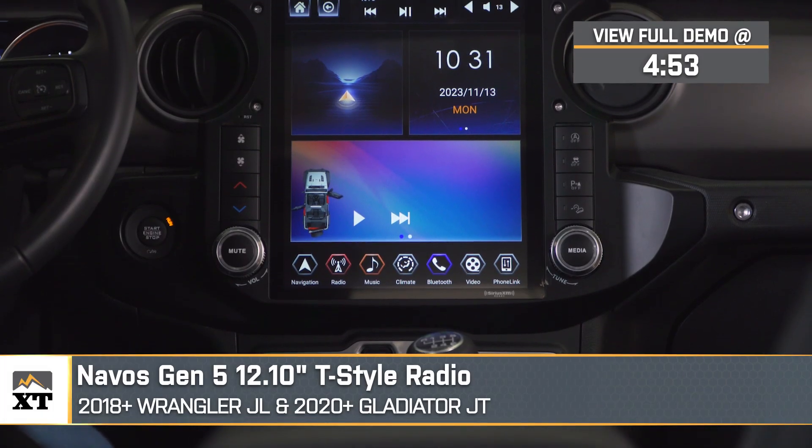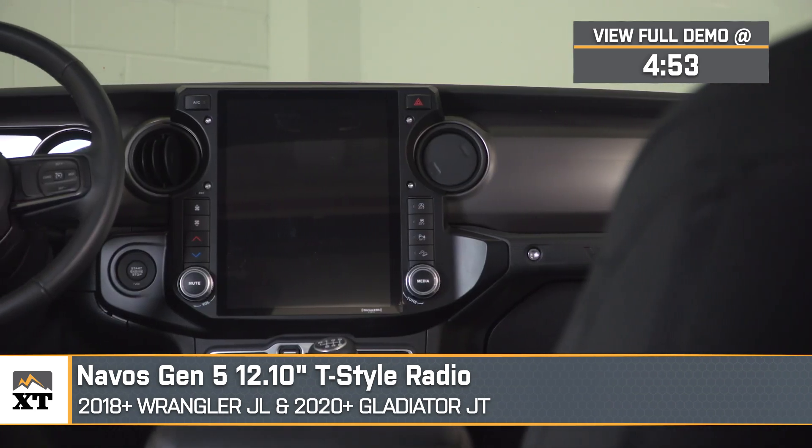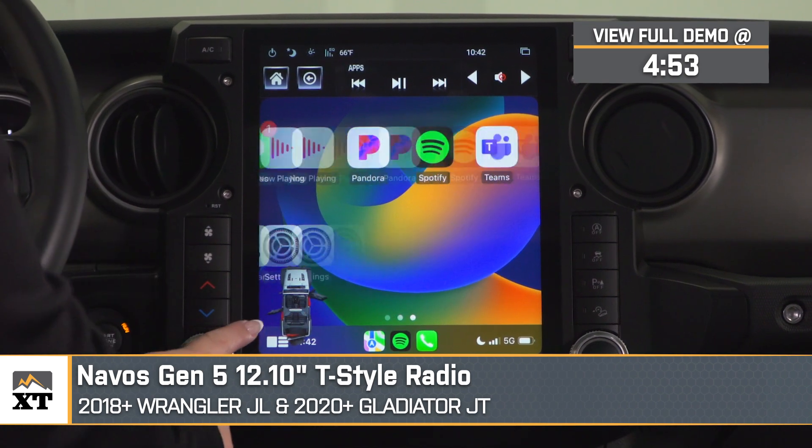What's up, guys? Meredith with Extreme Terrain, and today we're checking out the Navos Gen 5 12.1-inch T-Style Radio, fitting all 2018 and newer JL Wranglers and 2020 and newer JT Gladiators.